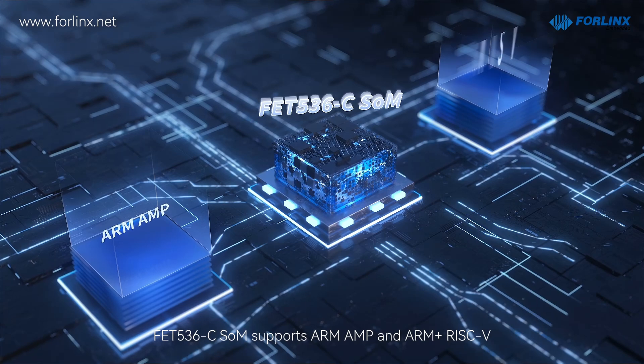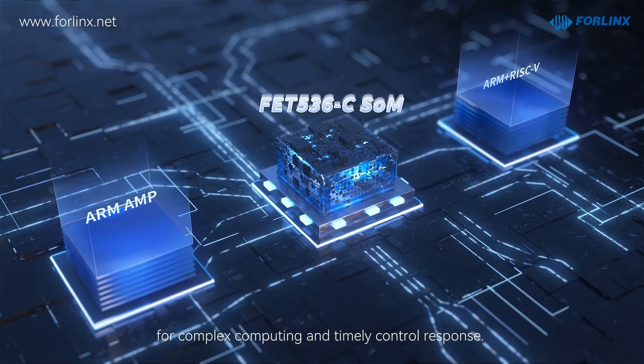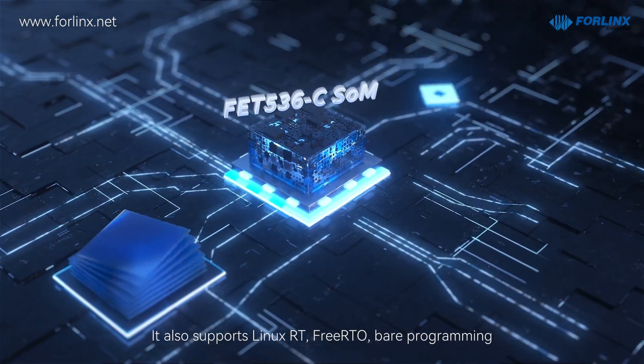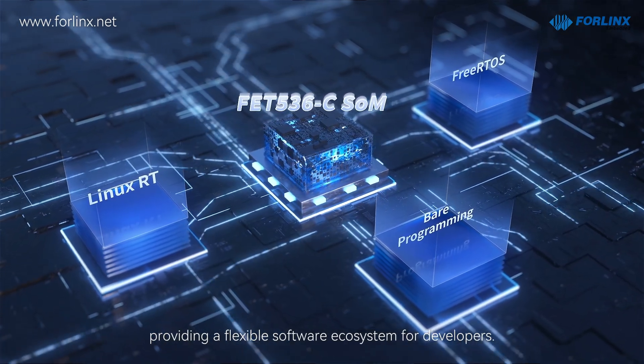FE536C SOM supports ARM and RISC-V for complex computing and timely control response. It also supports Linux-RT, FreeRTOS, and bare programming, providing a flexible software ecosystem for developers.